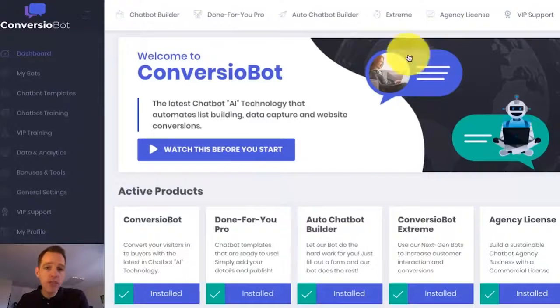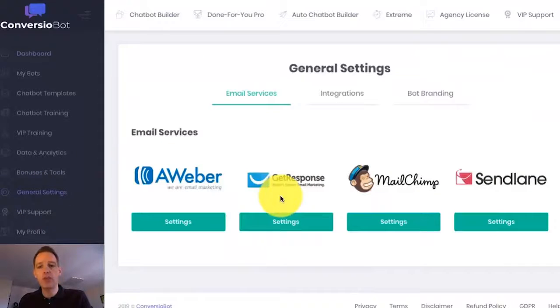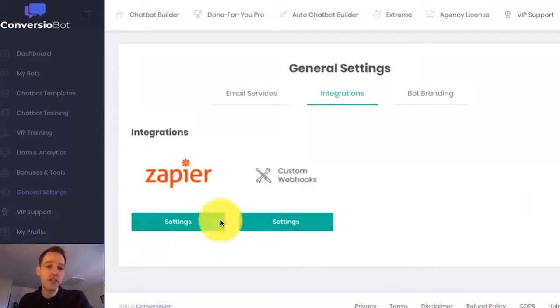Let me introduce one of our founders, Simon Wood. Simon's used ConvergioBot to create hundreds of automated bots for affiliate review pages, sales letters, list building pages, e-commerce websites and local businesses, all in a matter of minutes. I'm going to pull back the curtain to show you how easy it is to use ConvergioBot today. So let's dive straight into the demo. I'm on the dashboard right now and I want to show you how easy it is to set up a bot on your website. If I come over to the general settings page quickly, you'll see that we are fully integrated with a number of different email marketing services, and also fully integrated with Zapier, which allows you to connect to thousands of different apps.